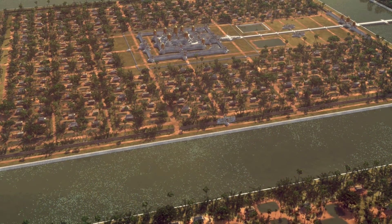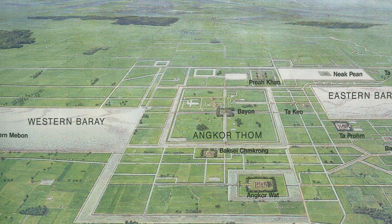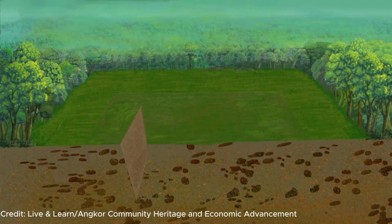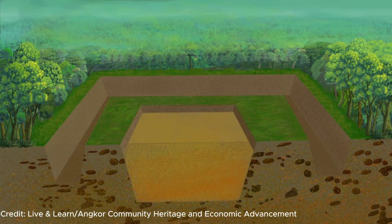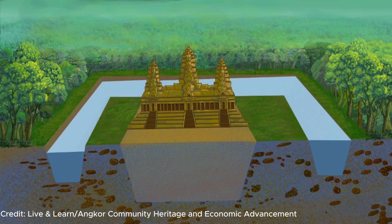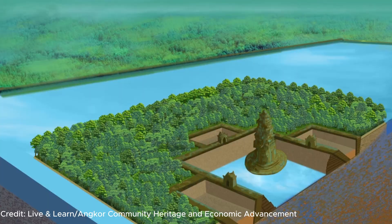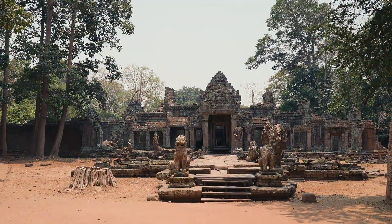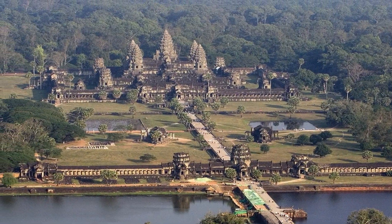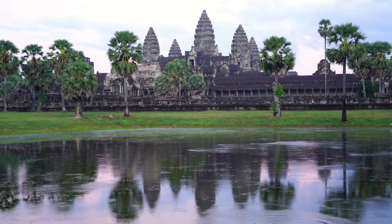The first engineering insight at Angkor Wat is that water, not stone, keeps the temple stable. Apsara, the Cambodian authority managing the site, explains that the temple's foundation relies on a balance between wet and dry sand. The builders dug a wide moat around the temple — almost 200 meters across and more than 4 meters deep — to serve as a hydraulic buffer. During the monsoon, this moat captured excess rainwater, preventing floods from undermining the walls. During the dry season, water slowly seeped from the moat into the surrounding sand to keep it moist. If the sand dried out completely, it would shrink and cause cracks in the stone; if it became oversaturated, the weight of the temple might cause subsidence. By carefully regulating the water level, the Khmer turned an unpredictable environment into a controlled support system.